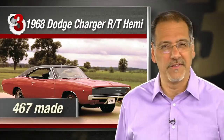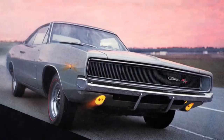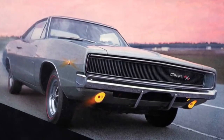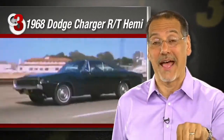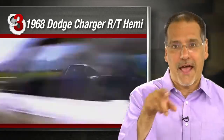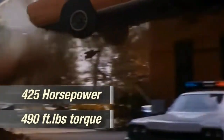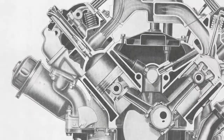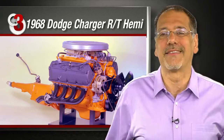Number three: the 1968 Dodge Charger R/T Hemi — 467 copies. 1968 was the first year for the Charger in its Coke bottle shape with that wide inset grille, still fresh looking today. You know this as the bad guy's badass car in the chase scene from Bullitt. Add the 426 Hemi option — that's where the badass part came from: 425 horsepower, 490 foot-pounds of torque. Hemi refers to the fact the engine had hemispherical combustion chamber roofs. Other engines did and do, but nobody markets it like Chrysler.